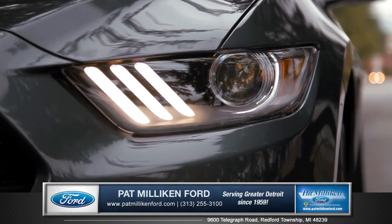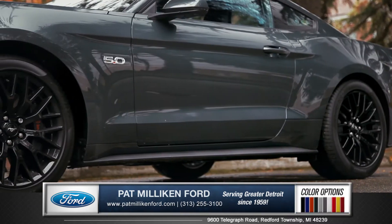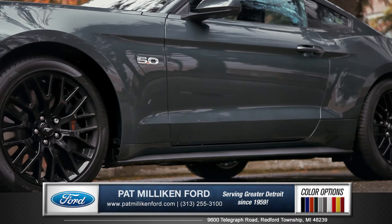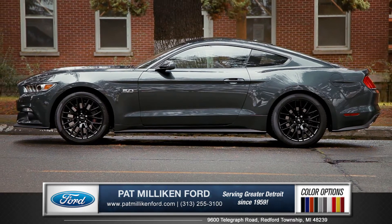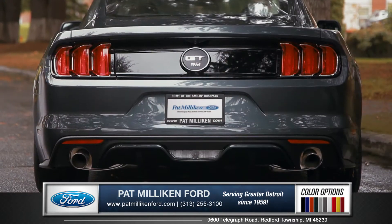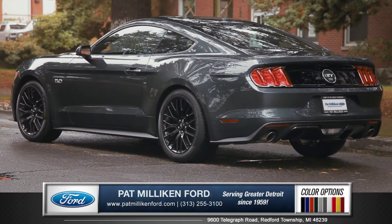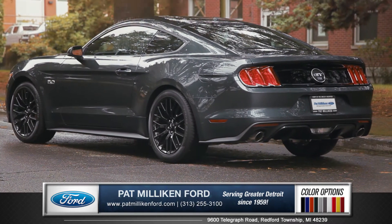HID headlamps with LED signature lighting come standard. Fine lines along the doors and roof improve aerodynamics while incorporating that vintage Mustang design. Tri-bar tail lights and standard dual exhaust pipes rest naturally on the wider and lower stance, ensuring that the all-new Mustang will be an instant classic.